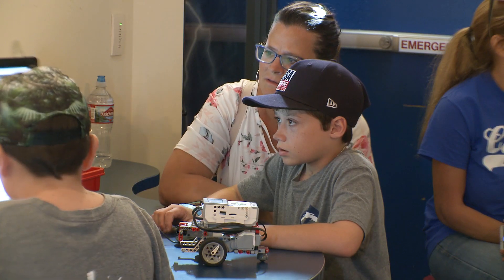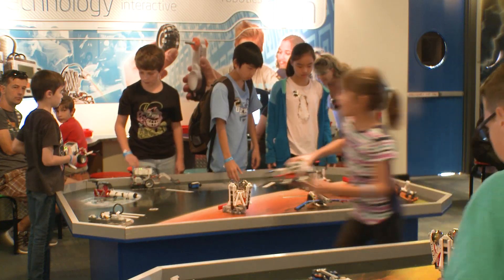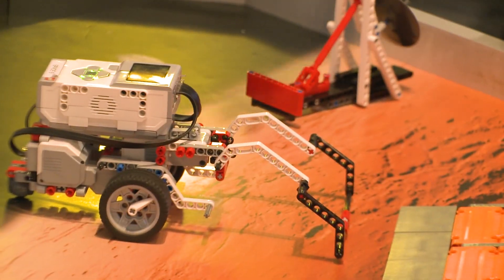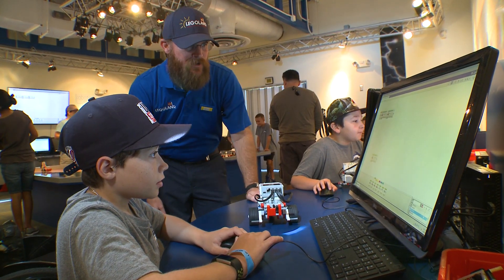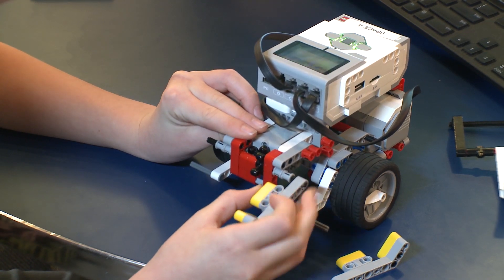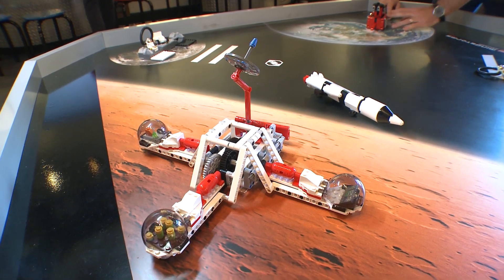This is the EV3 Space Challenge, and in here we show kids how to program the Mindstorms robots. Students work in teams to complete five missions to help make travel to Mars a reality — challenges that would simulate problems going to the Red Planet. So they have to free a rover, they lose communication and have to fix their communication. They have to pick a commander and launch to Mars in the first place.